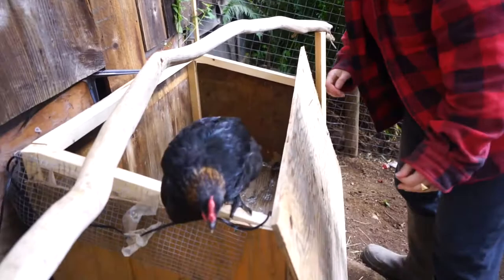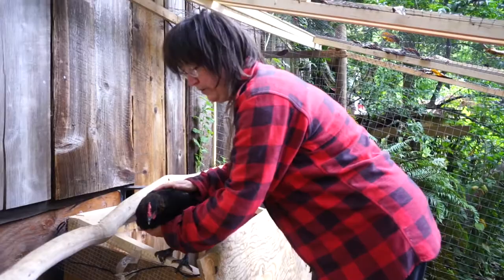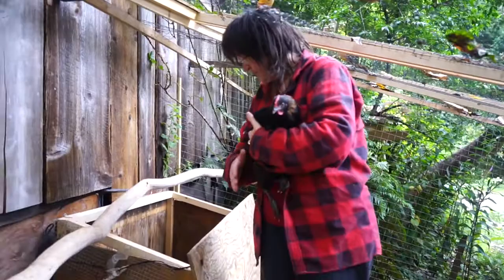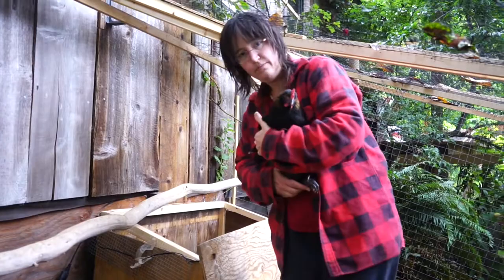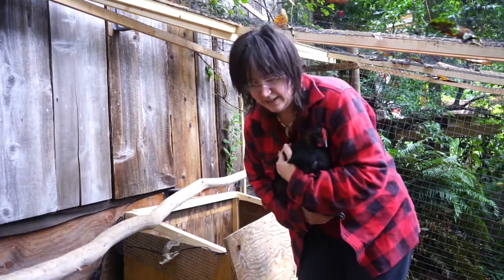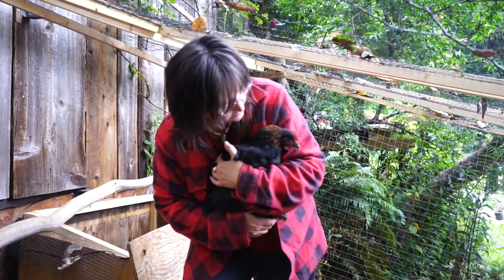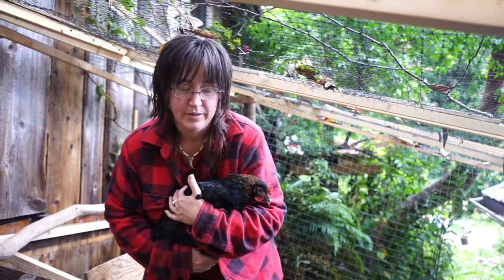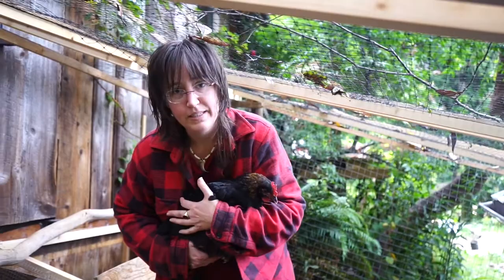This is Big One — it was always the biggest one. Big One has what we think is an impacted crop, so Marcus has built this little isolation coop for her, or him — we don't actually know yet — to keep them safe during the night and also to keep them from eating. In the last video you may have seen the little thing with his mouth — opening and closing it — which is an effort to move food along through the crop. That was a week ago and it's still not improved.